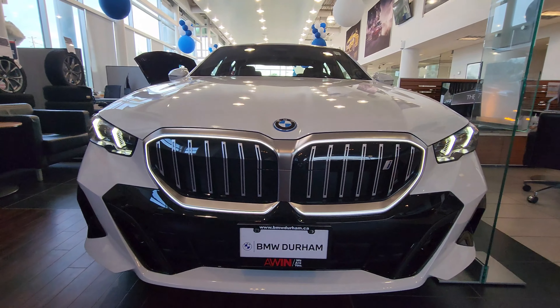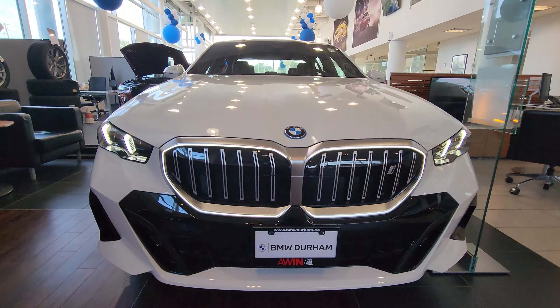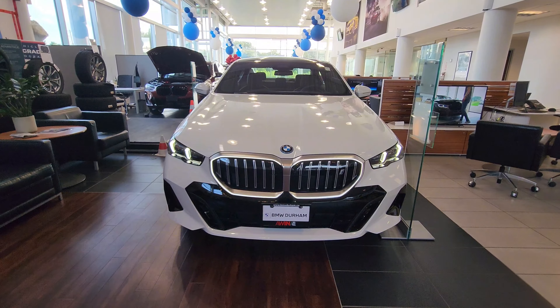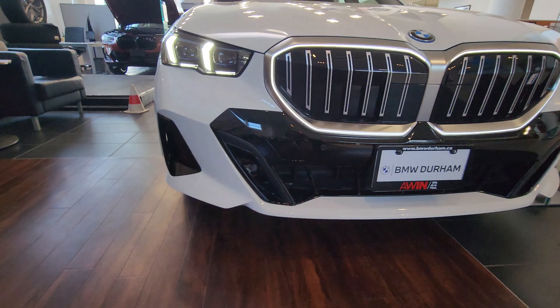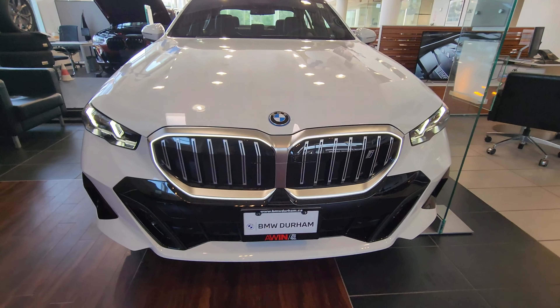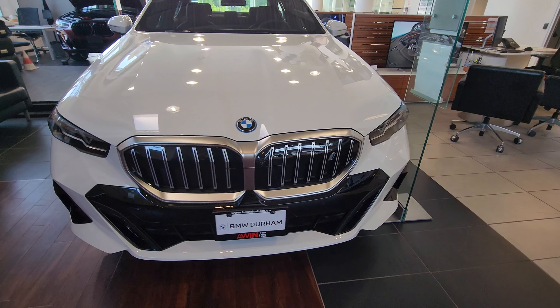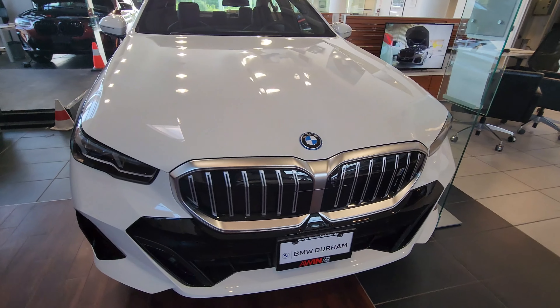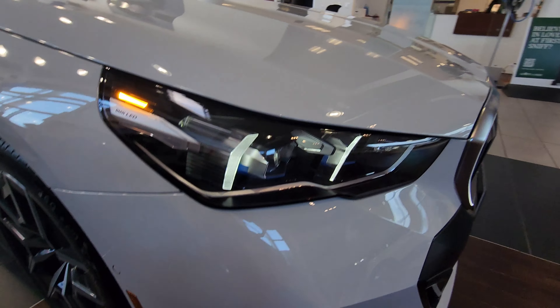In Canada you can only get the G65 5 Series as an M Sport model — there's no non-M Sport version in this market. But overall the front bumper design looks really good, and I also like the vertical kidney grille design.